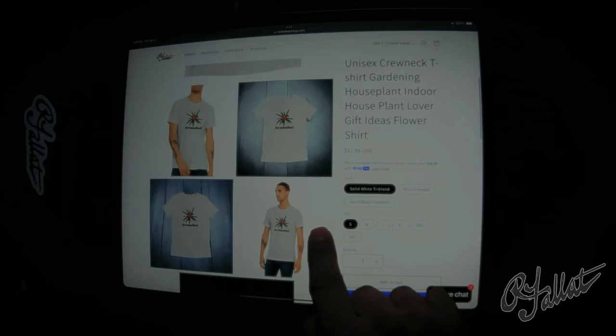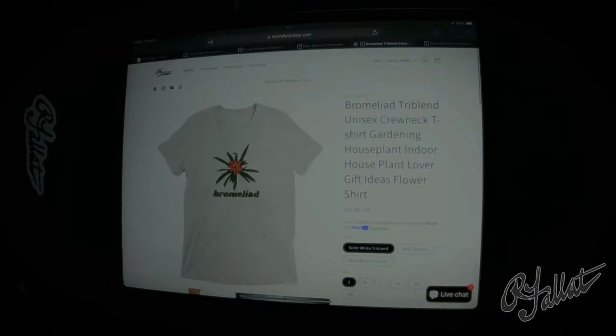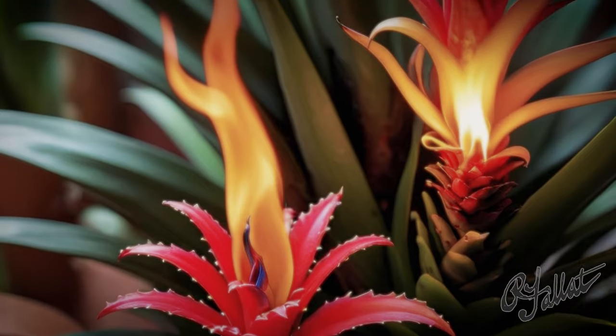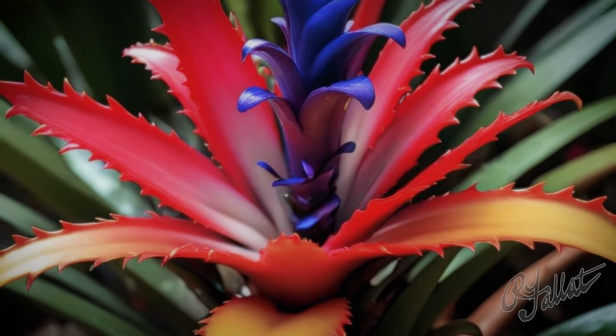Hey, you — yeah, you. What are you wearing, huh? You look like you're dressed for a funeral. Let me introduce you to something that'll brighten up your wardrobe and your day. Check out this shirt — it's got a beautiful bromeliad flower right on the front. And not just that — it's got the word 'bromeliad' smack dab in the middle. How's that for making a statement?